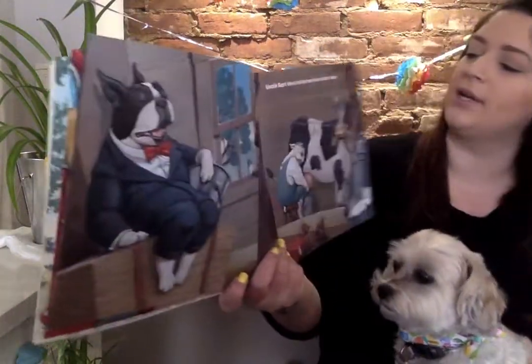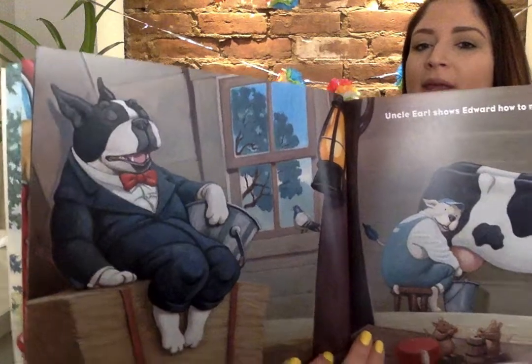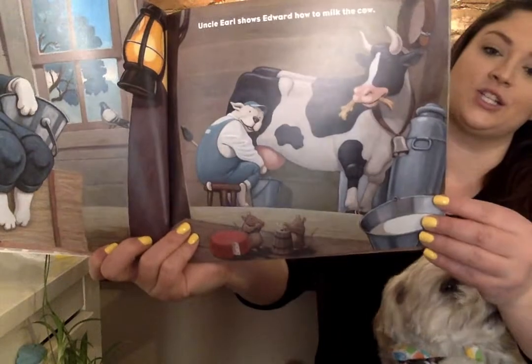Uncle Earl shows Edward how to milk the cow. I don't know if Edward's paying attention!